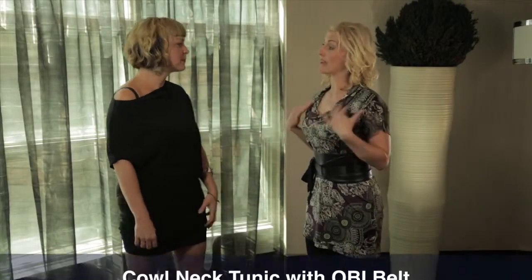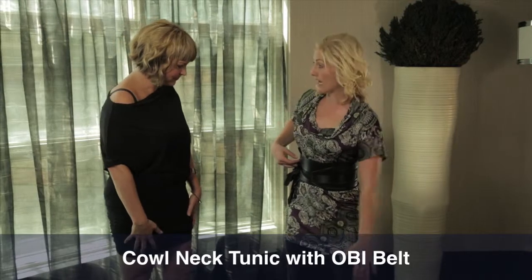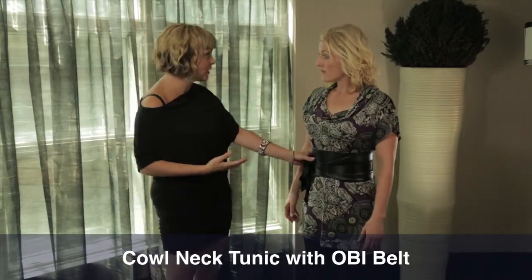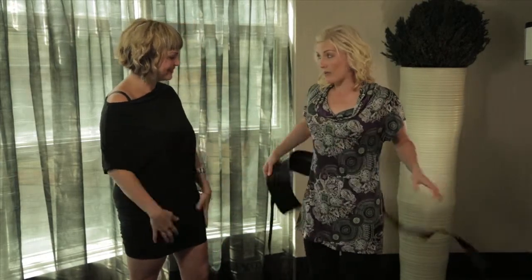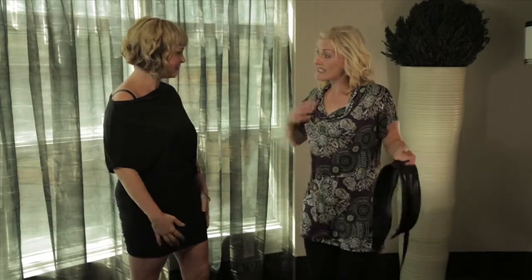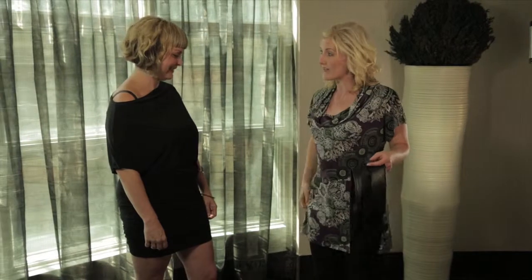I am wearing the cowl neck tunic dress with the obi belt and I just put on a pair of black leggings — a comfortable ensemble. You can go without the belt if you want to feel more free, but the belt really does pull it together. I wear it almost every day. I think I've got every design and every fabric you can get this dress in because I live in this dress.